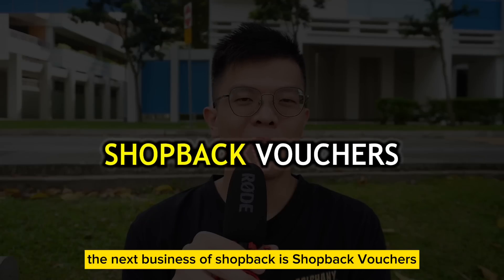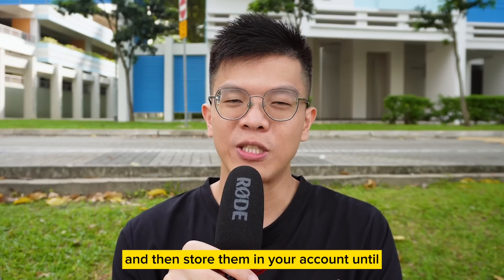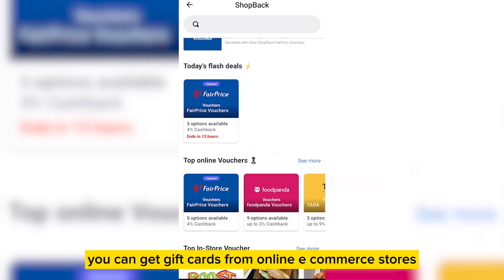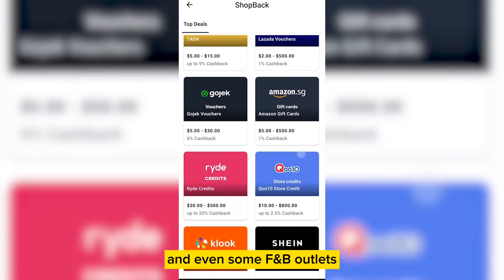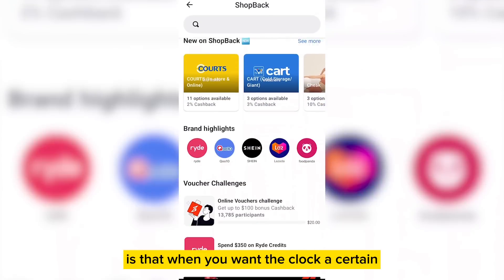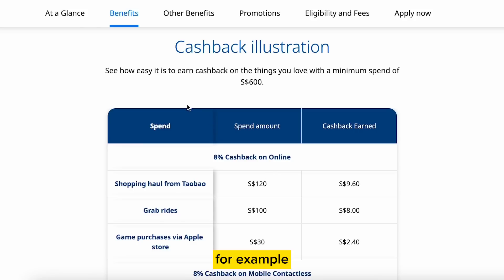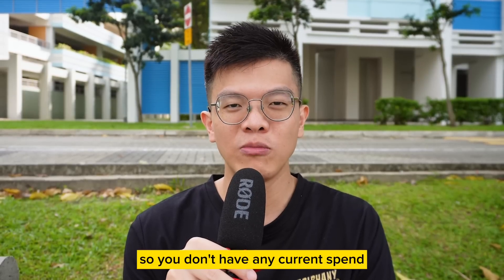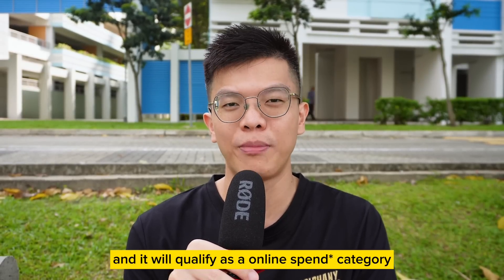The next business of ShopBack is ShopBack Vouchers, whereby you can purchase prepaid gift cards or vouchers and then store them in your account until you want to make a next purchase. For example, you can get gift cards from online e-commerce stores like Qoo10, Lazada, Shein, and even some F&B outlets who are selling gift cards on ShopBack. The good thing about ShopBack Vouchers is that when you want to clock a certain minimum spending to hit your promotions — for example, you want to hit $600 on your UOB Evo — you can just buy a prepaid spend from ShopBack and it will qualify as an online shopping category.